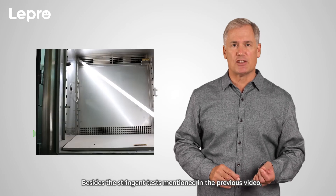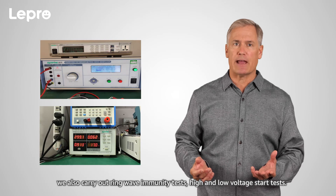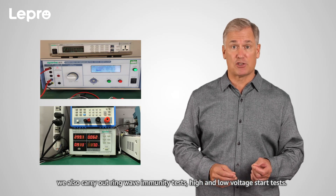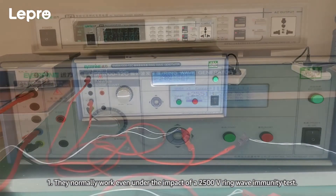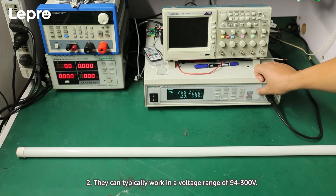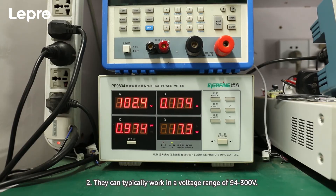Strict tests. Besides the stringent tests mentioned in the previous video, we also carry out ring-wave immunity tests and high and low-voltage start tests. Post-practical inspection, we can tell you: one, they normally work even under the impact of a 2,500-volt ring-wave immunity test; two, they can typically work in a voltage range of 94 to 300 volts.